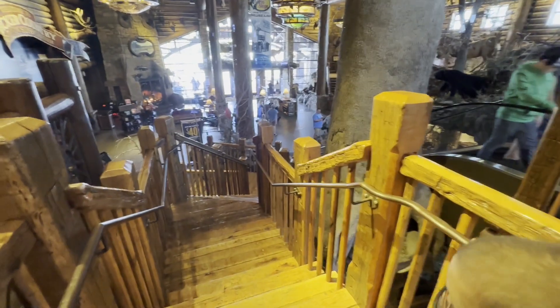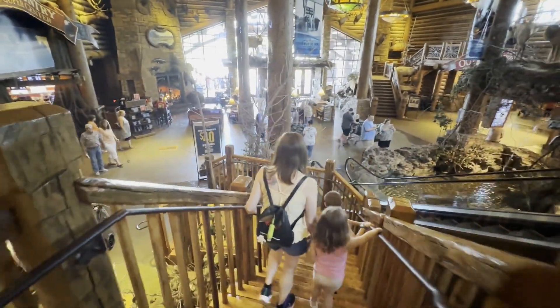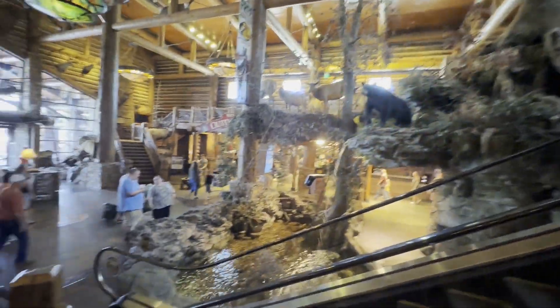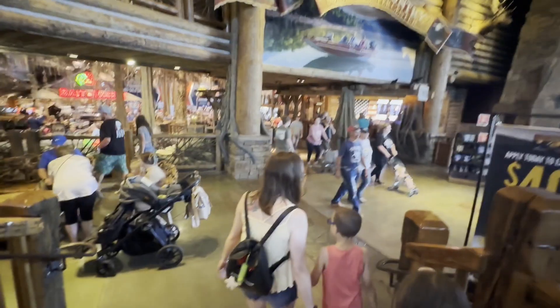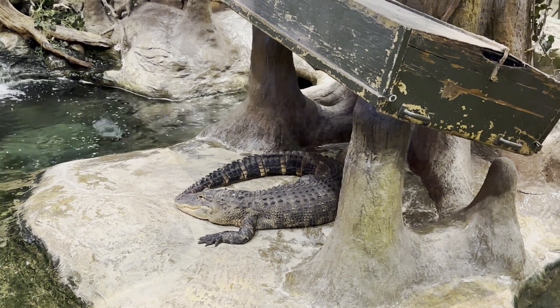Heading downstairs now. Go ahead, Clay. Oh, what's down there? There's a waterfall. Got a waterfall down there. Walking down the stairs — mommy doesn't want me to trip and fall. I do that enough at home. Got a cool air on top of that waterfall. Heading over here to see if we see any animals.